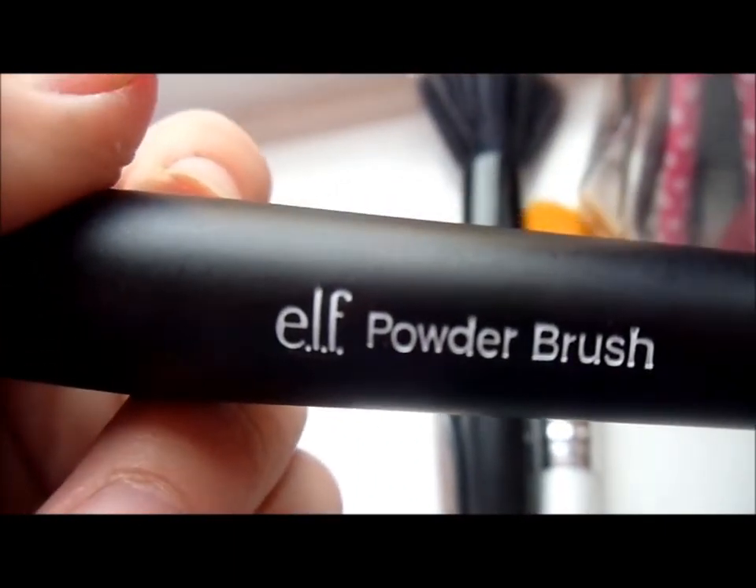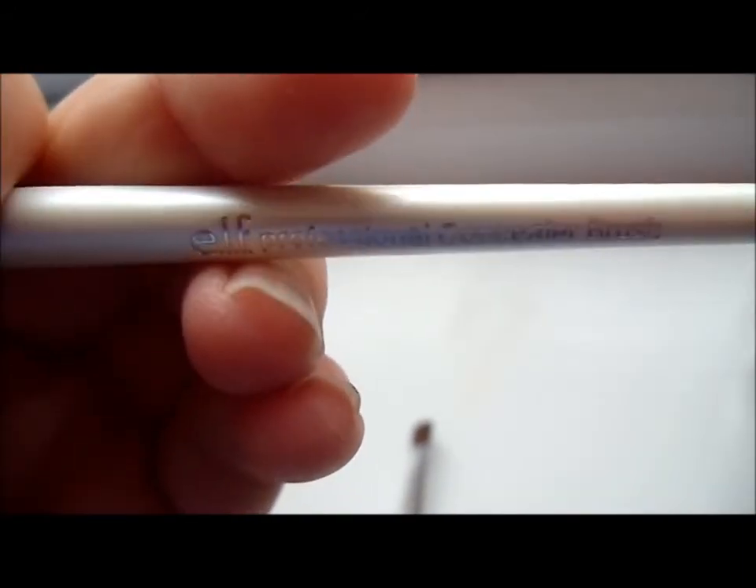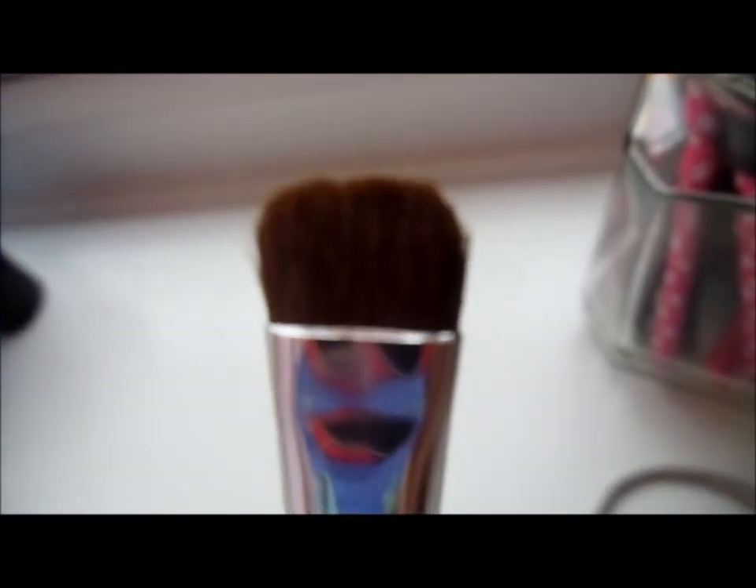I have an ELF blush brush, an ELF powder brush, an ELF stipple brush, an ELF professional foundation brush, and an ELF eyeshadow brush. And that is it for the brushes.